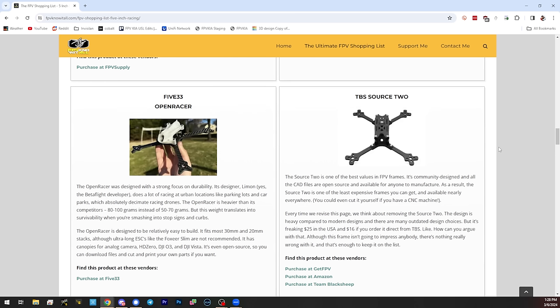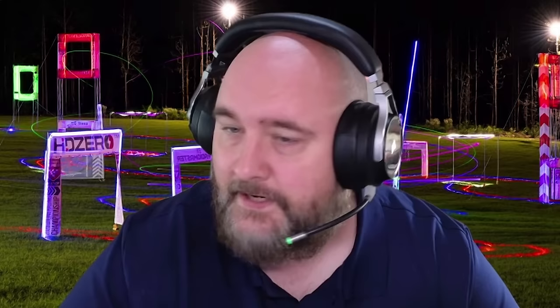Next is the 533 Open Racer, which is an open-source frame designed by our friend Limon. It's a little bit heavier — Limon told me it was designed for their Houston spot, which is a parking lot and parking garage. Obviously concrete and asphalt is a lot more brutal on your quad than grass and trees, so it's designed to be a little more durable and forgiving for beginners. It's open source, so theoretically you could cut it yourself if you had a carbon CNC in your garage. It has lots of 3D-printed parts and fits most 30 and 20mm stacks.